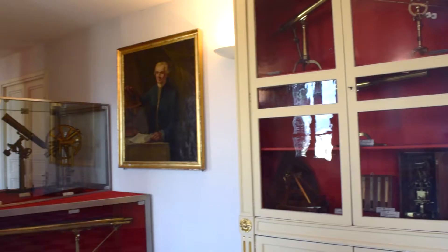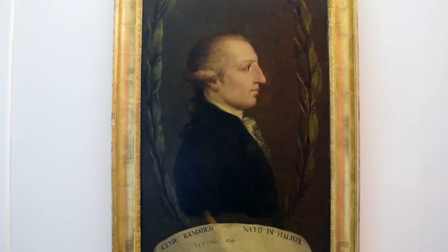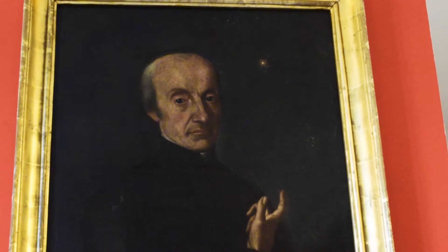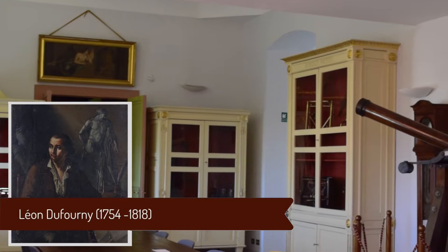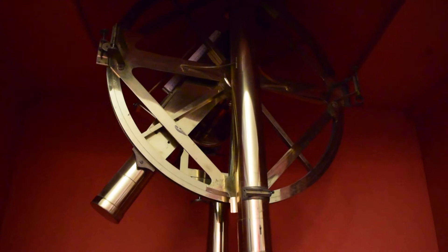On the walls of the gallery, we find paintings dating back to the early 19th century, depicting prominent personalities of the time in the field of astronomy: Lalande, Ramsden, Herschel, and Piazzi himself. The furniture is largely 18th century, designed by the famous French architect Leon du Fournier.